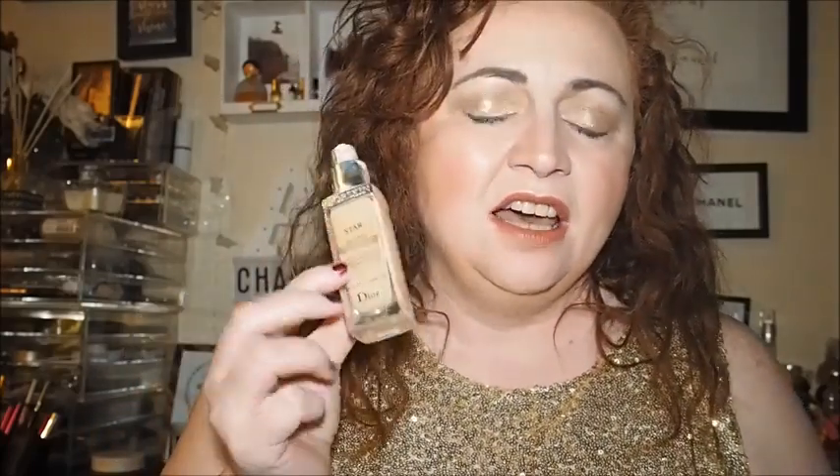I absolutely adore this foundation and I will talk about it more in a different video — it's the Dior Star Foundation. This is the only high-end one I've got in my collection. I really really like it and would definitely repurchase it going forward. It's in the shade 012.